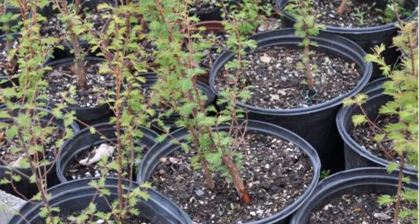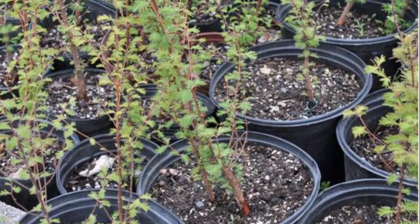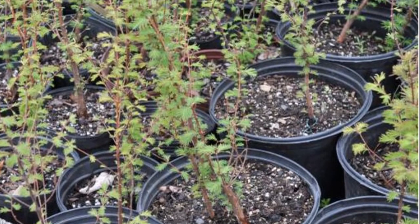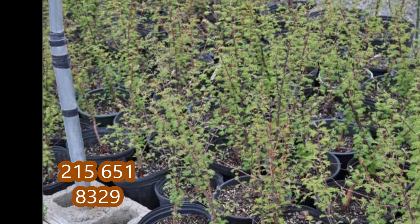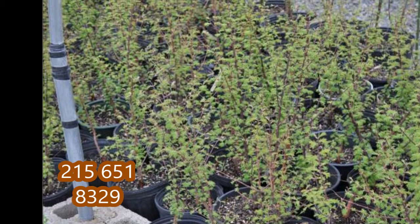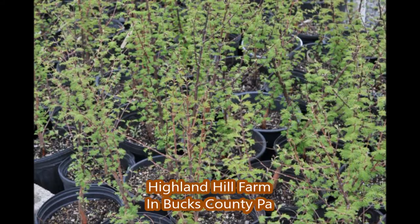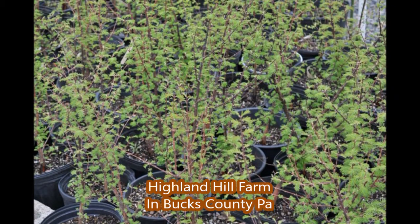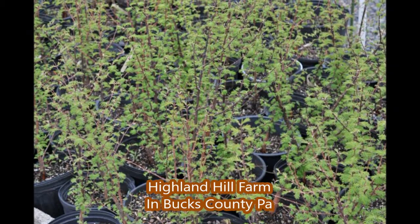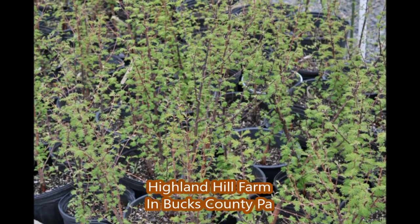If you're looking for a Dawn Redwood, you can call us at Highland Hill Farm. We can ship these by UPS, or you can stop into our farm and take them home with you. Also, in the northeast areas, we do deliver and install Dawn Redwoods. So give us a call at 215-651-8329 at Highland Hill Farm.